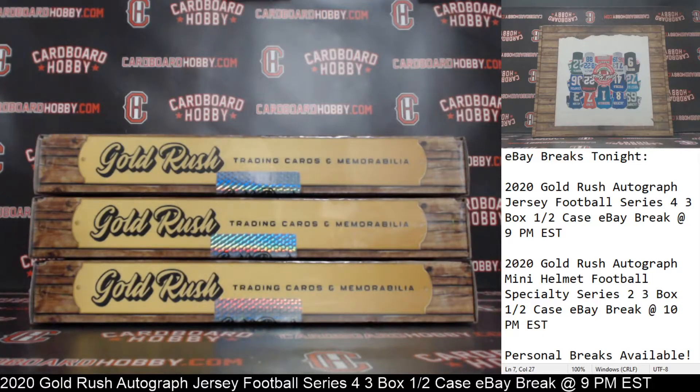This is Dan of Cardboard Hobby. We are cracking 2020 Gold Rush Autographed Jersey Football, Series 4, 3-box after case break, eBay break.